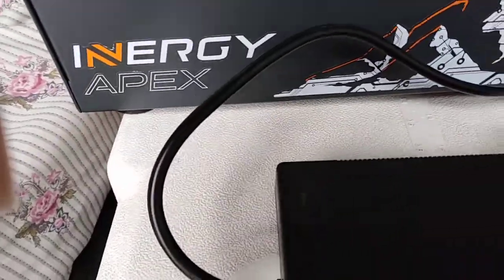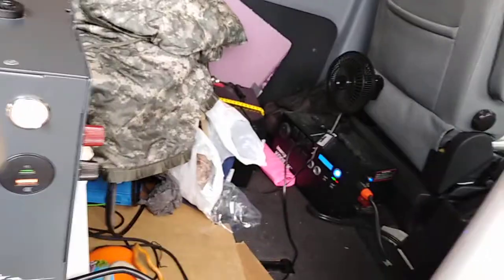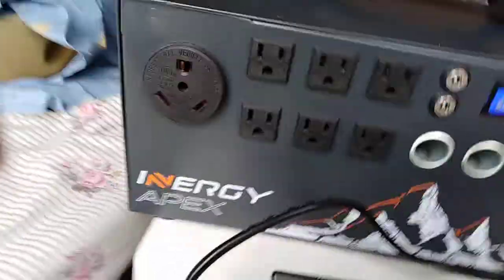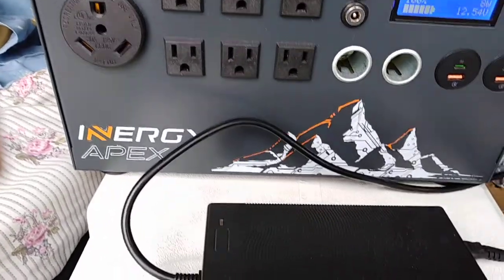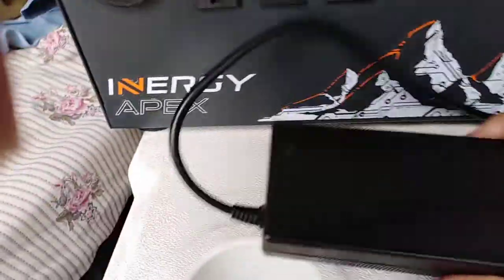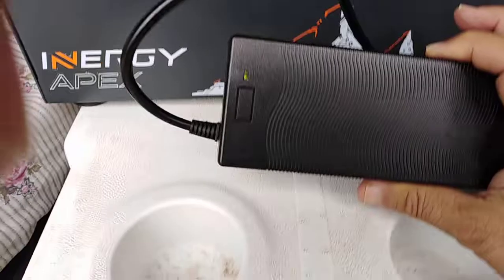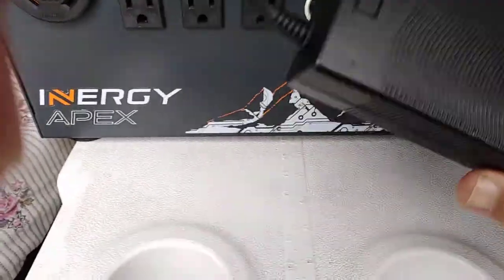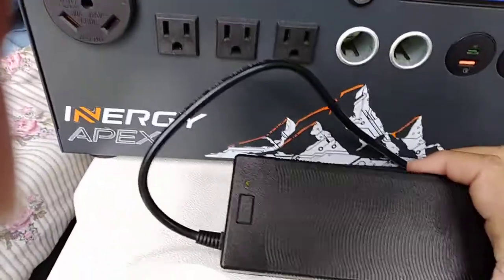I'm going to connect the AC charger, which has a blue light. It's connected to the Kodiak. If it has a charge it'll turn red if it's charging. I'm going to put it on the Apex — and it's still green. So on DC, the battery pack is showing the battery is under charge.